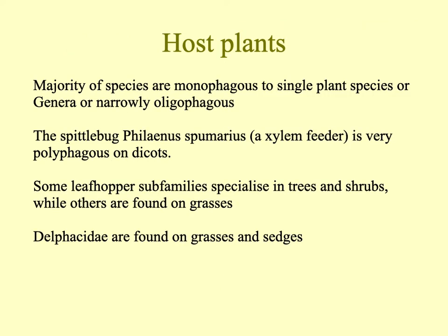The majority of leafhoppers and planthoppers are monophagous — they feed only on a single plant species, one genus, or a range of related genera of plants. The common spittlebug is actually very polyphagous, which is quite surprising, feeding on up to a thousand species of dicots. Some leafhopper families or subfamilies specialize in trees and shrubs, while others are found on grasses. The majority of Delphacidae are found on grasses and sedges.